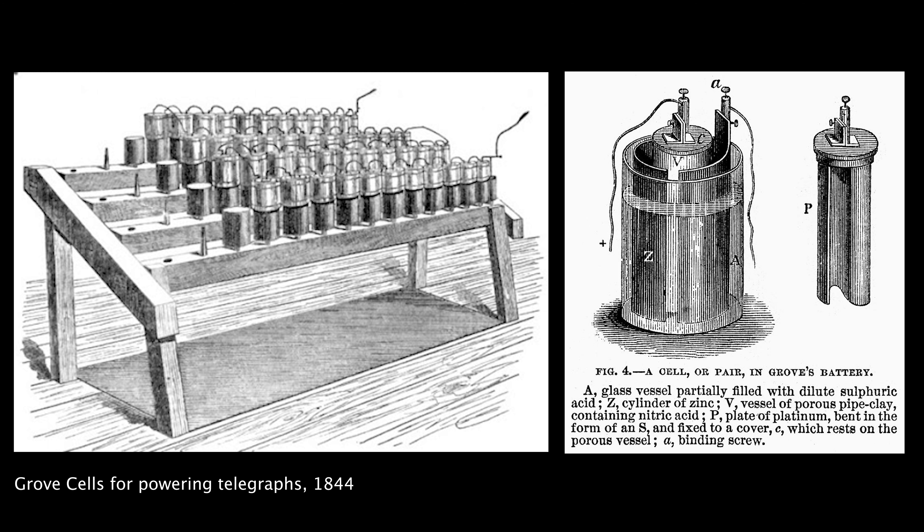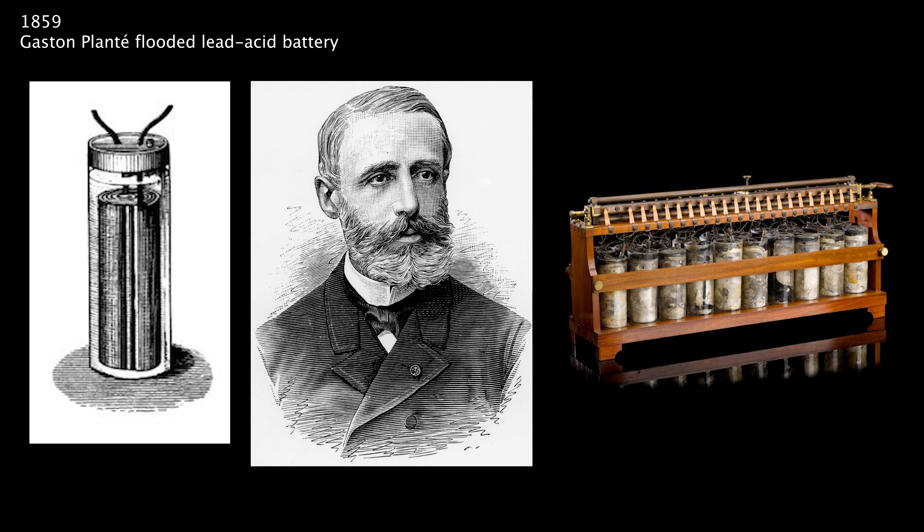Those working batteries saw commercial use in the railroad and telecommunication industries, but they were large, heavy, and couldn't be recharged. Then, in 1859, the flooded lead-acid battery appears in France. Gaston Planté invents the first ever rechargeable battery, using lead and lead-dioxide plates soaking in sulfuric acid as an electrolyte.